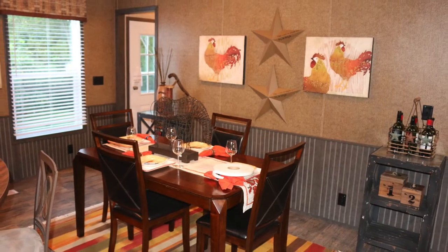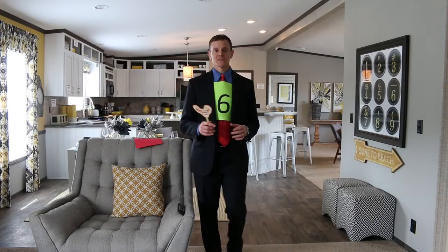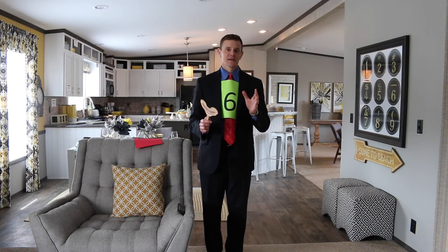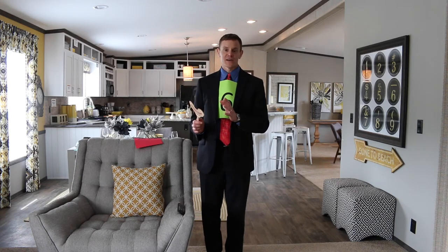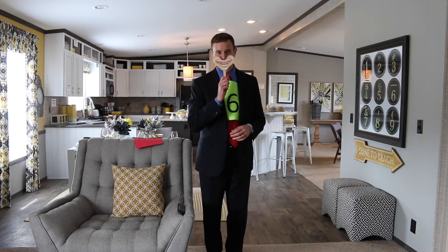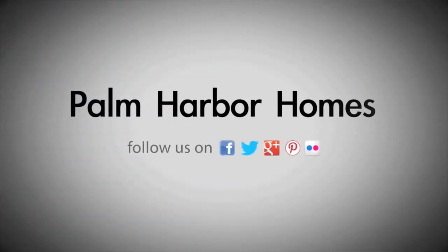One thing you'll love about Palm Harbor is we can customize the home to your needs. Come and see us here at Palm Harbor Homes in Austin. Our website is austin.palmharbor.com, and our phone number is 512-389-1210. Please give us a call and we'll make you smile. Palm Harbor Homes — your home.